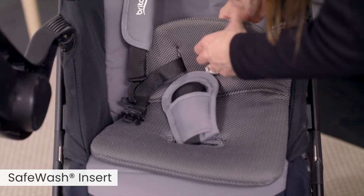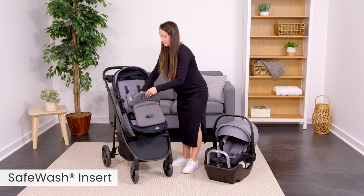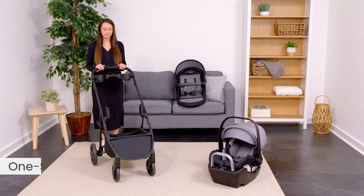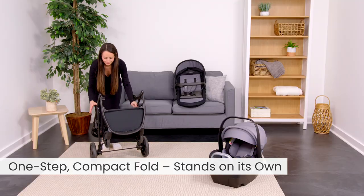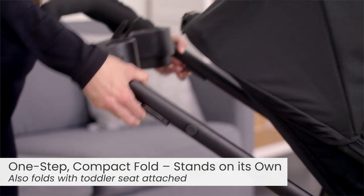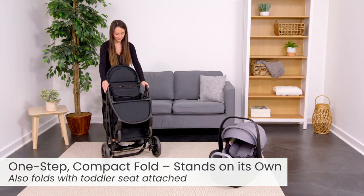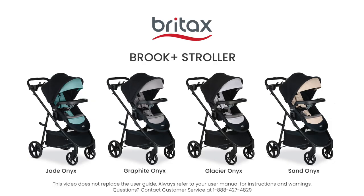The safe wash insert is washer and dryer-friendly for quick, easy cleaning between uses. The one-step compact fold lets you pack up and go with trunk space to spare. The stroller can also fold and stand on its own with the toddler seat and snack tray attached.